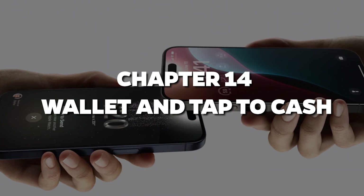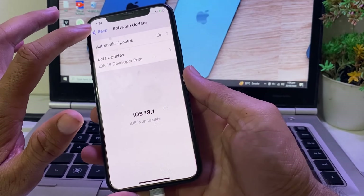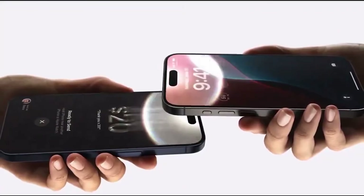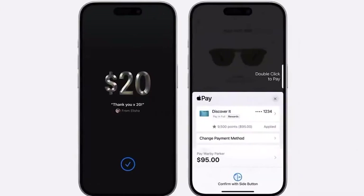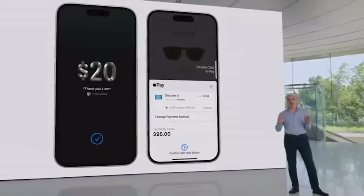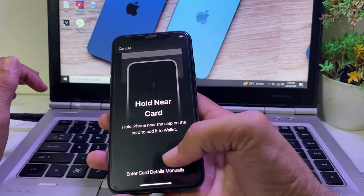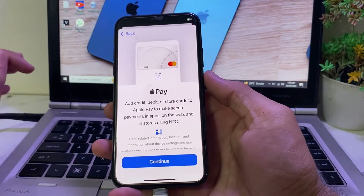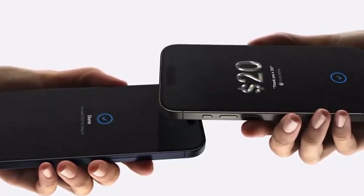Chapter 14: Wallet and Tap to Cash. Apple Pay is already super convenient, but iOS 18 takes it up a notch. You can now use your iPhone to tap and send Apple Cash to friends by simply holding your phones together — no app, no fuss, just quick and easy cash transfers on the spot. And Wallet has gotten a fresh look too. Passes, tickets, and cards are all smartly grouped with relevant suggestions from apps. So whether you're tapping to pay or tapping to cash, Apple's making your transactions smoother than ever.